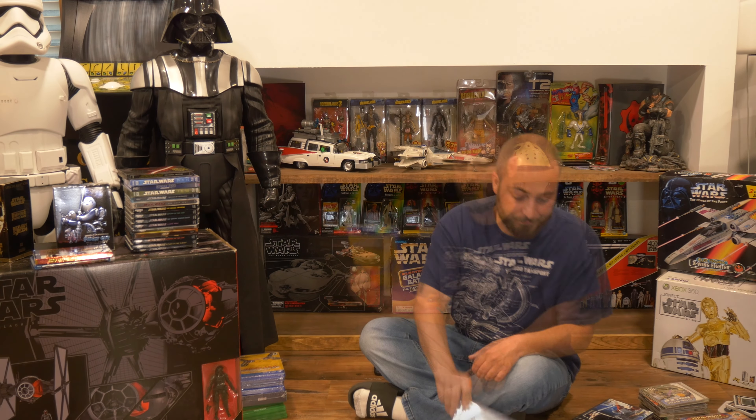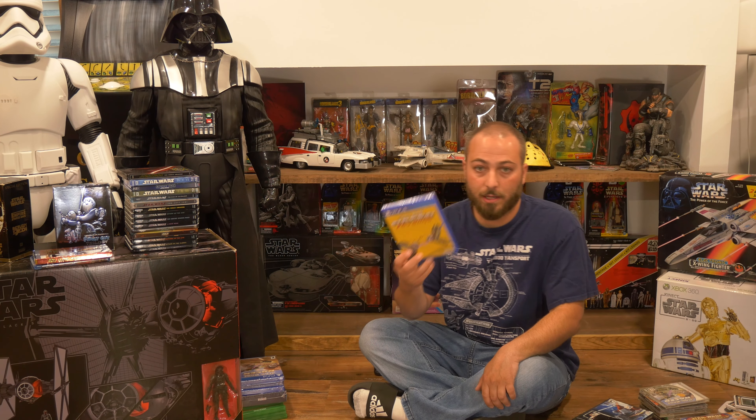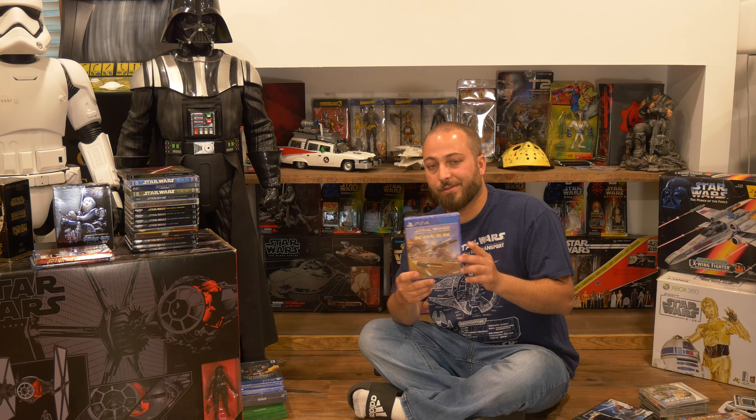Moving on to the Xbox — we have Star Wars: Starfighter Special Edition. I'm not entirely sure if it differs from the PS2 version, but there may be some differences between the two. Next is Star Wars: Obi-Wan — I didn't play this one as a child and it slipped by me, but I hear people both love and hate it. The graphics don't hold up well today so I'm not sure I could sit through it, but it's in my collection and I'm glad to have it.